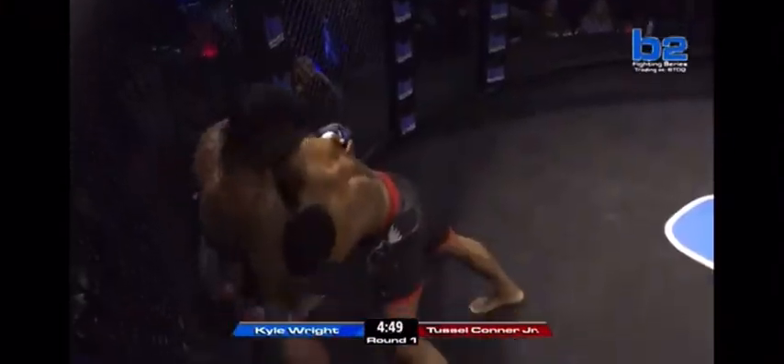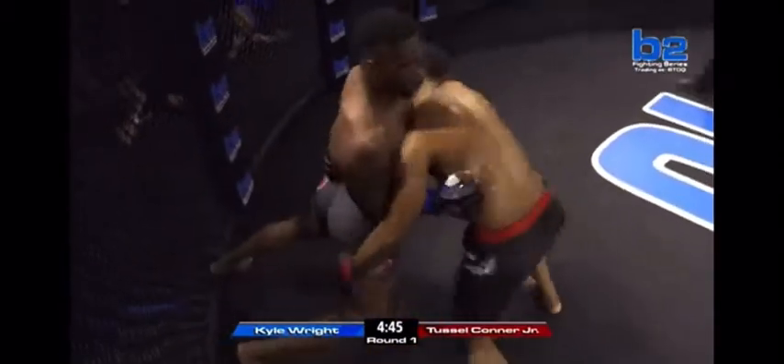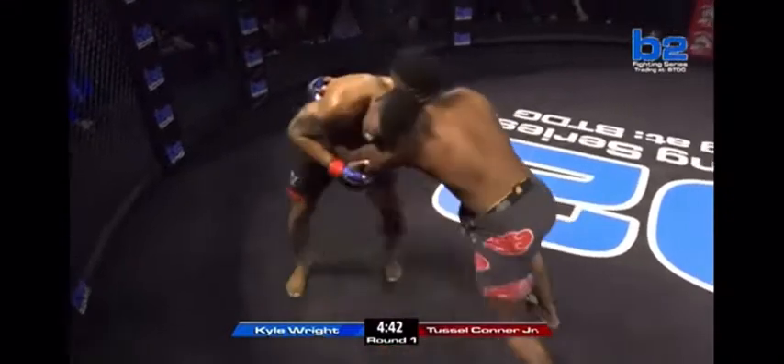Oh, big — that was a big shot. Kyle Wright looks strong, don't he? Yeah, he's a big boy.